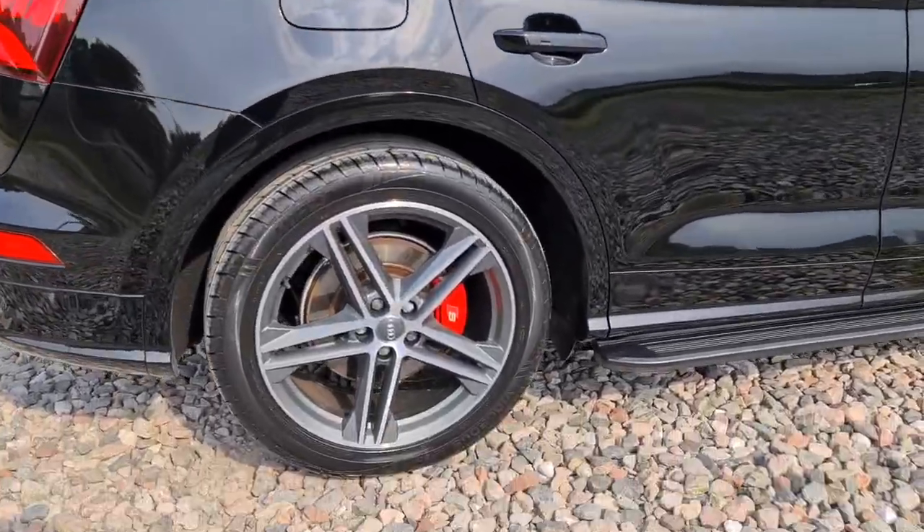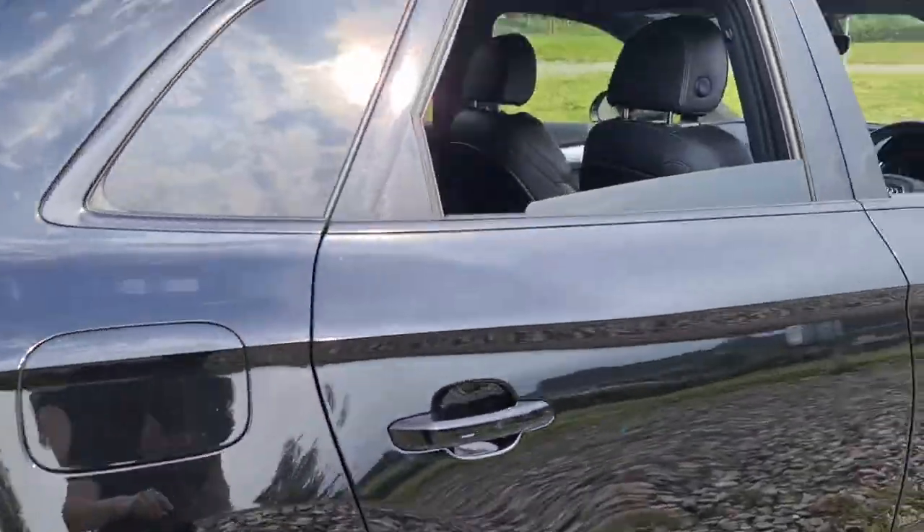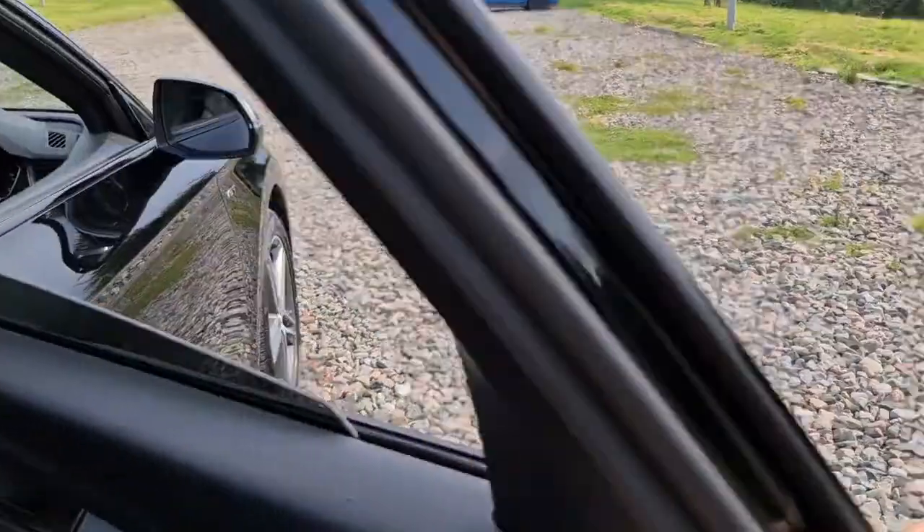And here's one of those alloys — not a single mark on them whatsoever, and those red calipers really do help with the contrast and the sporty look of this vehicle.